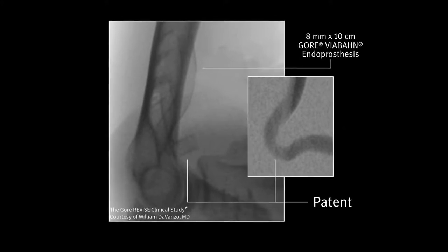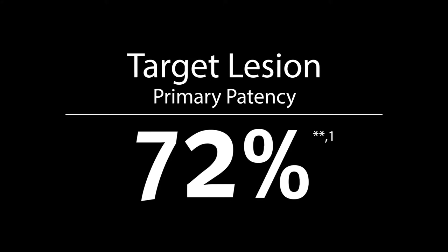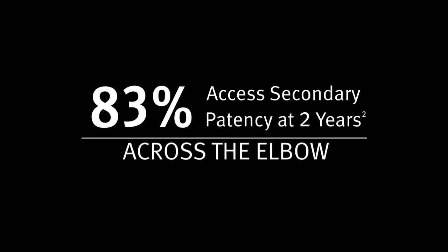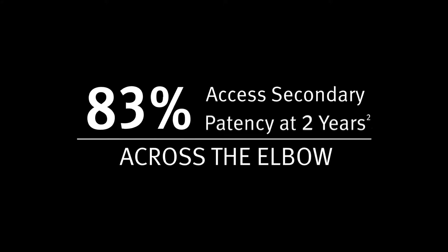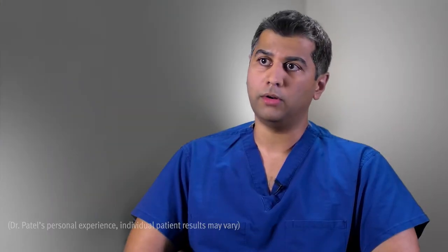REVISED studies have demonstrated superior patency rates — both primary and secondary — at this site of immense stresses. What's been remarkable is the durability in these areas. We've had many patients with recurrent thrombosis, and all of a sudden we place the Gore-Vibon endoprosthesis at the venous anastomosis at the antecubital fossa and we've broken the thrombosis cycle. Patients have gone from recurrent thrombectomies to no thrombectomies at all.